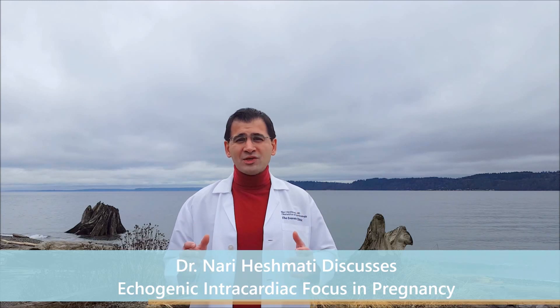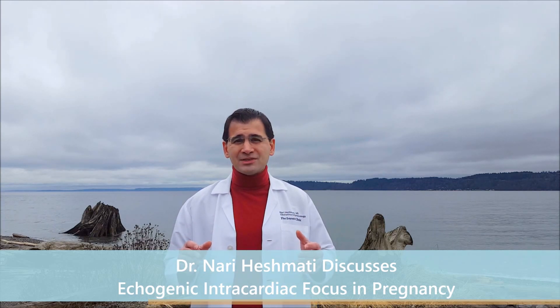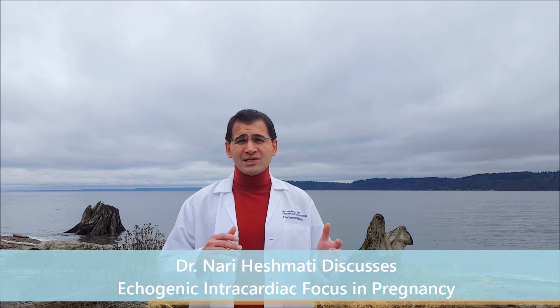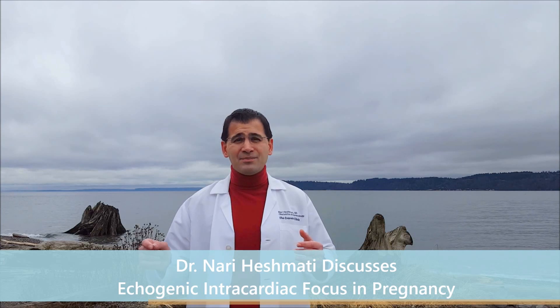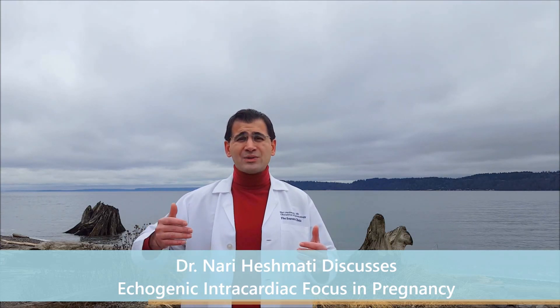When you talk about the risk profile, for instance, if I've got an 18-year-old patient who has this finding on her ultrasound and is otherwise normal and low risk, her risk of a baby with Down syndrome is still less than a 35-year-old patient that doesn't have this finding on ultrasound, because things like Down syndrome have a higher association of risk as we get older.